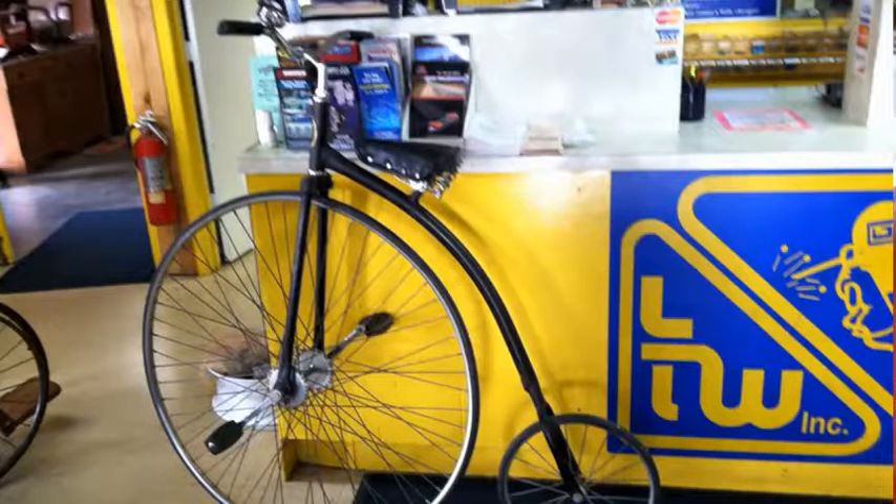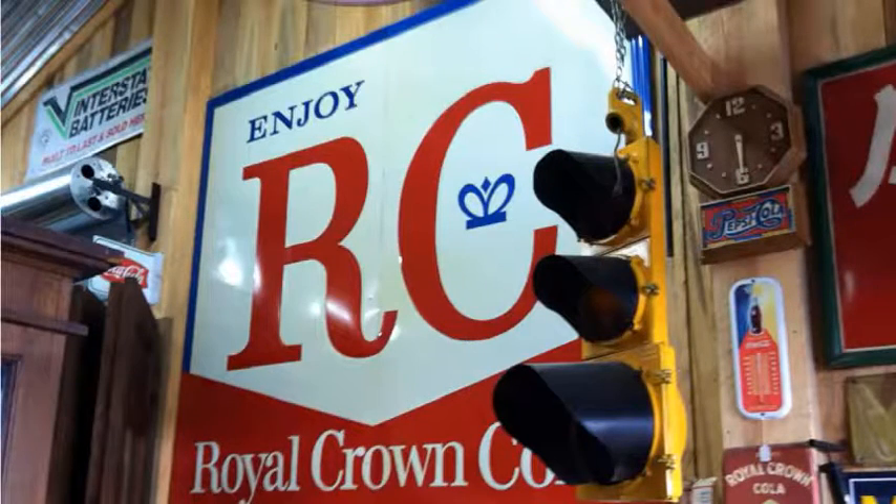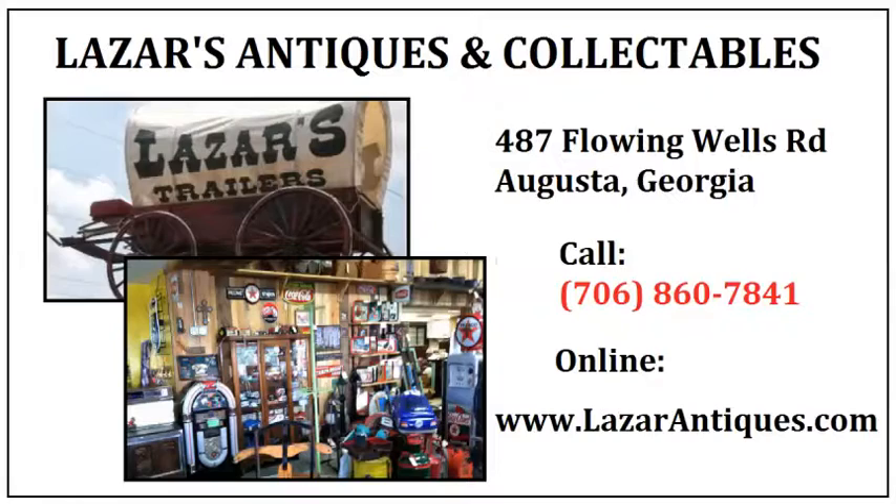Come revisit your childhood by visiting us today. Lazar's Antiques & Collectibles is located at 487 Flowing Wells Road, Augusta, Georgia.